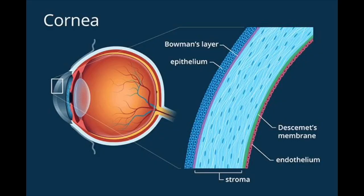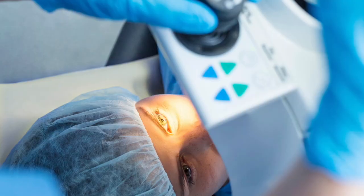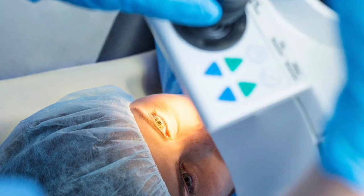Before we talk about cornea transplants, we need to talk more about the cornea. The cornea is the clear window in front of the eye. This part of the eye is responsible for serving as a barrier against bacteria, foreign bodies, and UV light, and also refracts light, meaning it helps bend light so that light rays focus on the retina. The cornea is responsible for about 70% of the eye's optical power, and for this reason is reshaped by procedures like LASIK and PRK to fine-tune focus.